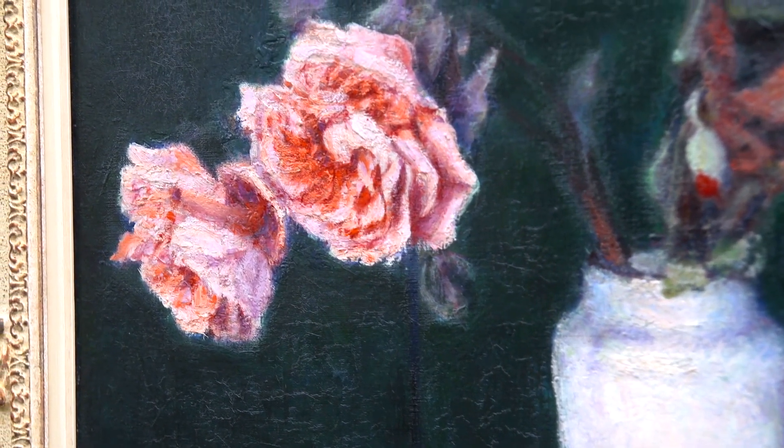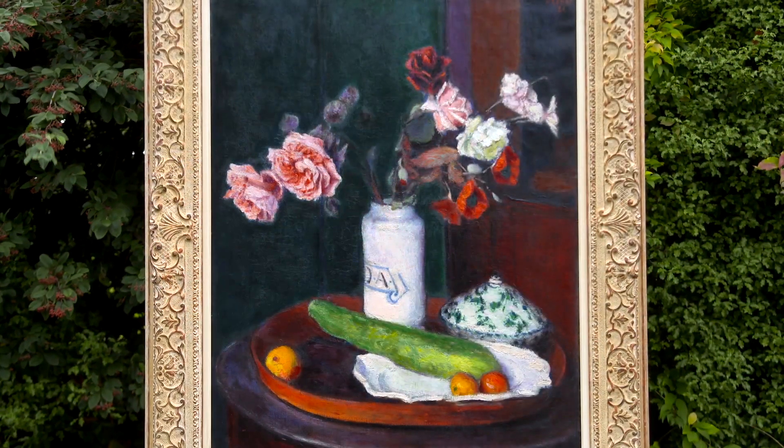O'Connor was clearly very proud of this picture, otherwise he would not have decided to exhibit it at the Salon d'Automne in 1921.